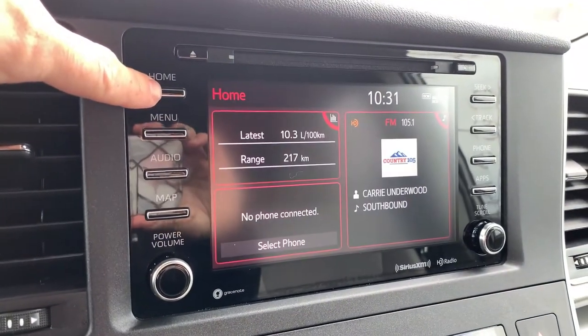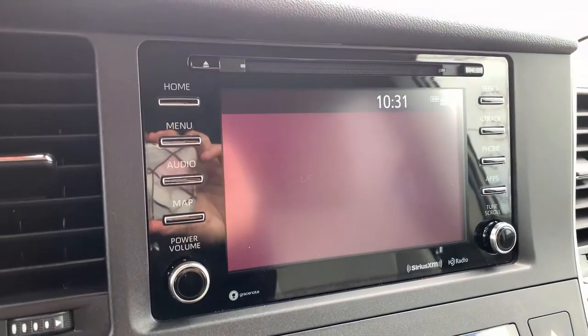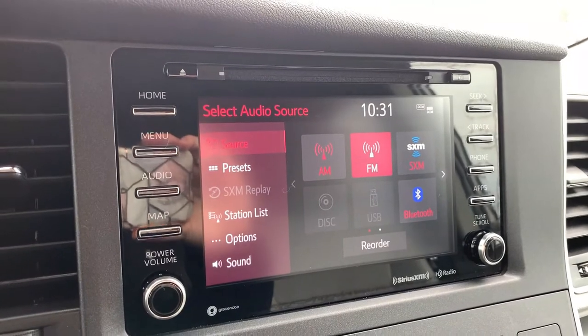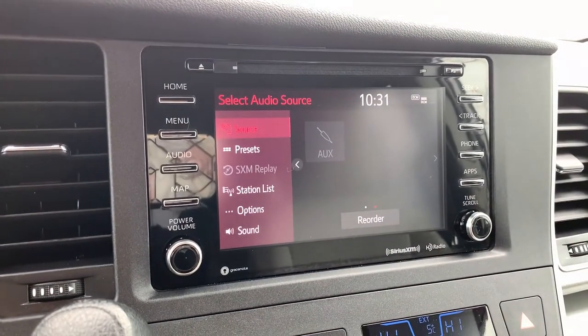From the home screen, you have a snapshot of what's happening with your menus. From your menu, you have audio — we'll go through the different sources. You have AM, FM, and satellite capability, as well as a CD player in here. You can also connect through USB, Bluetooth, and auxiliary.